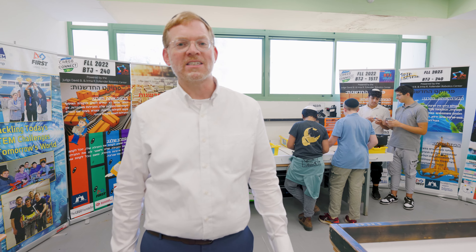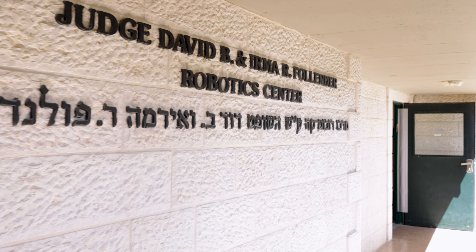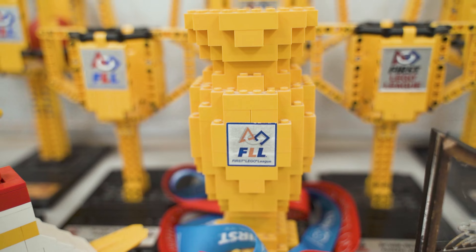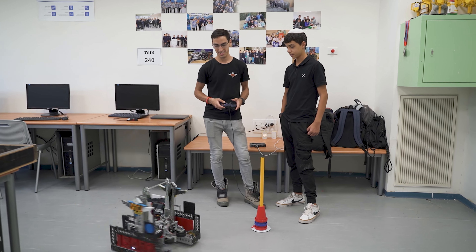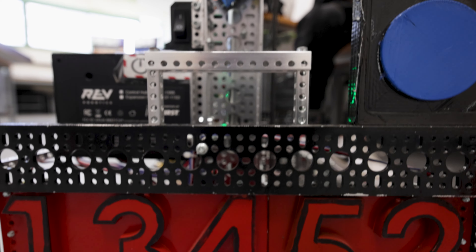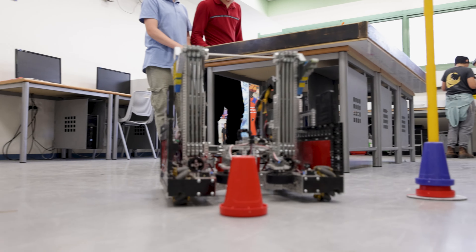Welcome to the Faluner Robotics Centre. This is one of three robotic centres that we have here at Boys Town Jerusalem. Our robotics program is an after-school activity for the boys. We have the FLL — the First Lego League — where the boys build robots out of Lego, and the FTC — the First Tech Challenge — where the boys bring it up a notch and actually make real life-size robots.